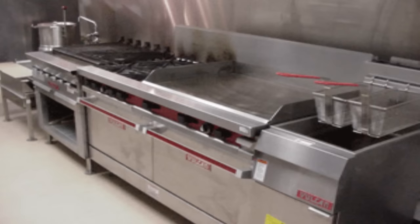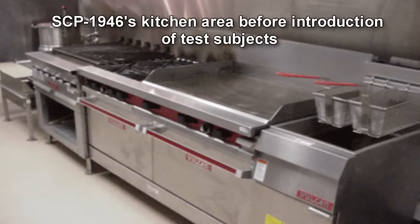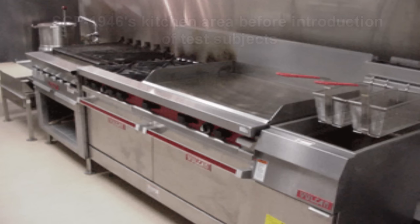SCP-1946. Item number SCP-1946. Object Class: Safe. Special Containment Procedures: SCP-1946 is contained at Site-116 in its AVB on lot number 1542-A. No personnel are to enter SCP-1946 unless testing procedures are underway, and only D-Class personnel are to be allowed access to SCP-1946 during these procedures.